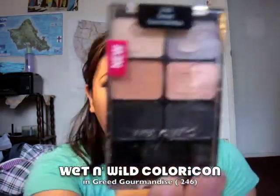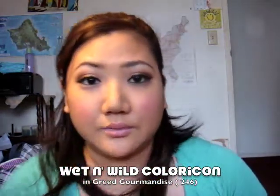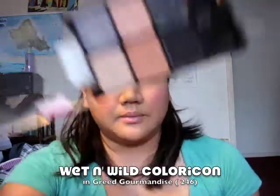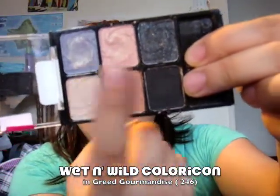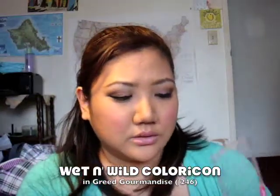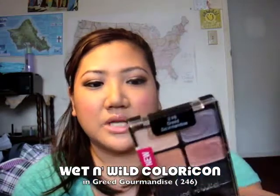Another one I don't like is the Greed by Wet and Wild. This is super disappointing — I saw a couple of people do reviews saying it was great, but it was not great. Not pigmented at all. I tried to foil it, which is why there are different color mixtures in it, but it doesn't work out. It's not pigmented, it's chalky, it's muddy, it's gross, and it's a waste of money.